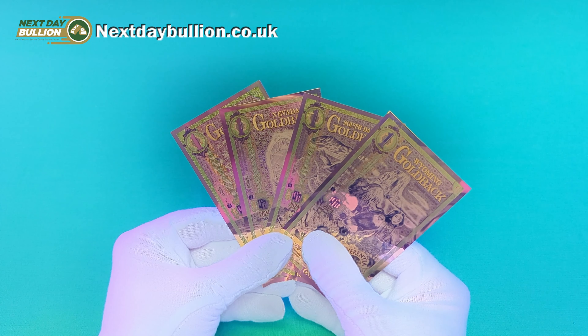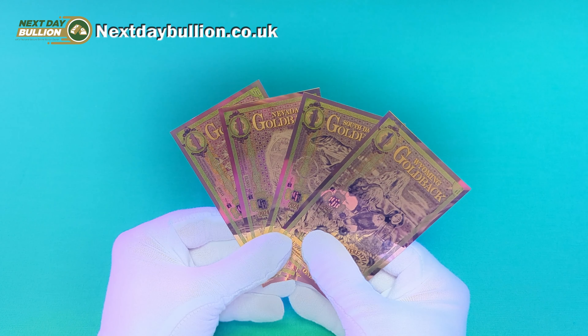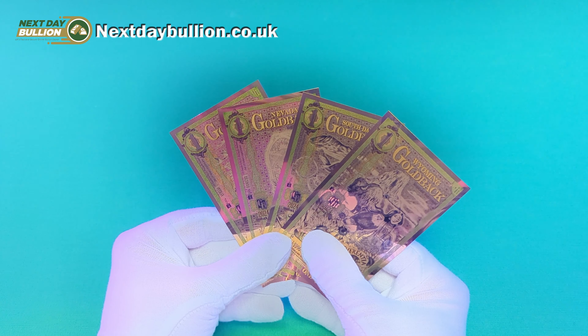Hello and a very warm welcome back to the channel. I've got some fantastic news for all the fans of Goldbacks out there, as they've just become a lot easier to get your hands on over here in the United Kingdom, as they're now being stocked by Next Day Bullion, who are a great dealer based out of the East Midlands.